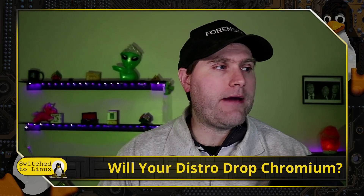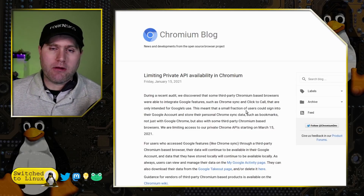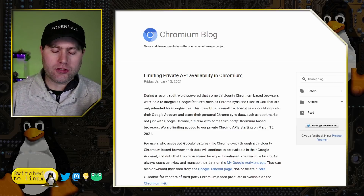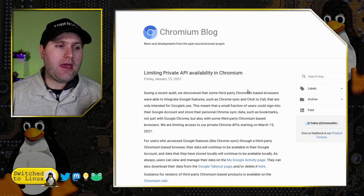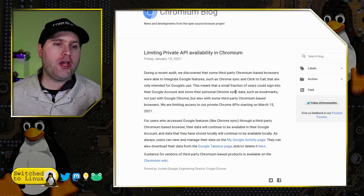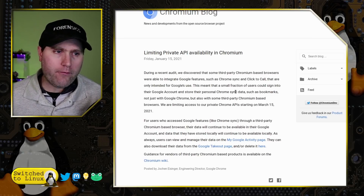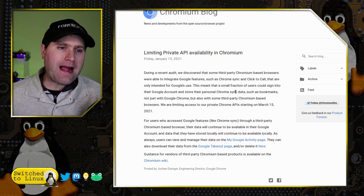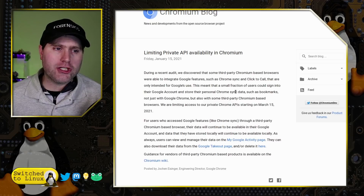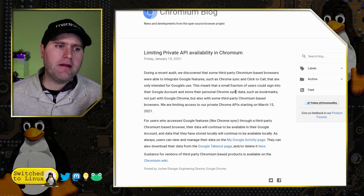Let's have a brief look at what we're looking at here. This comes from the Chromium blog, back on January 15th. The article states: 'During a recent audit, we discovered that some third-party Chromium-based browsers were able to integrate Google features such as Chrome Sync and Click to Call that were intended only for Google users. This meant that a small fraction of users could sign into their Google account and store their personal Chrome Sync data such as bookmarks not just with Google Chrome, but also with some third-party Chromium-based browsers.'